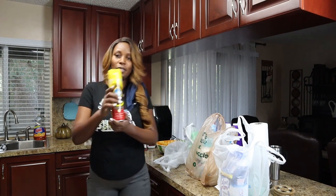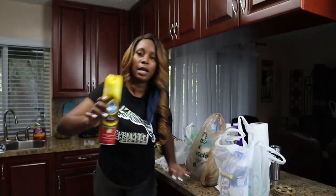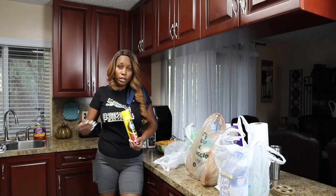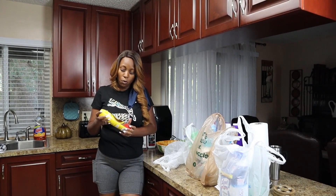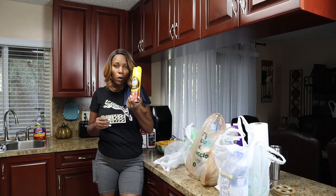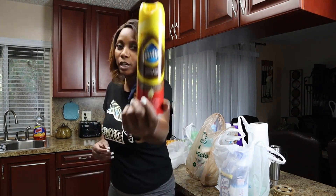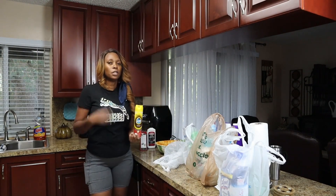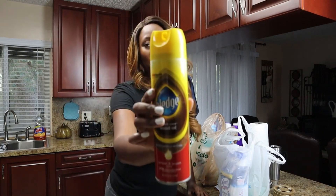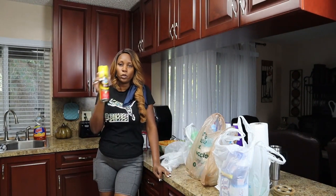Another favorite product of mine is Pledge. I love Pledge for cleaning my furniture because I love real wood furniture, and Pledge has done wonders for me over the years. I've been using it for well over 12 years and I've gotten many compliments after cleaning my home. It says 'Expert Care Wood Oil.'